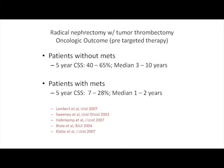Patients without metastatic disease can be cured by this operation. I quote patients that without metastatic disease, there is a 50 to 65% five-year disease-free survival, but those with metastatic disease obviously do worse.